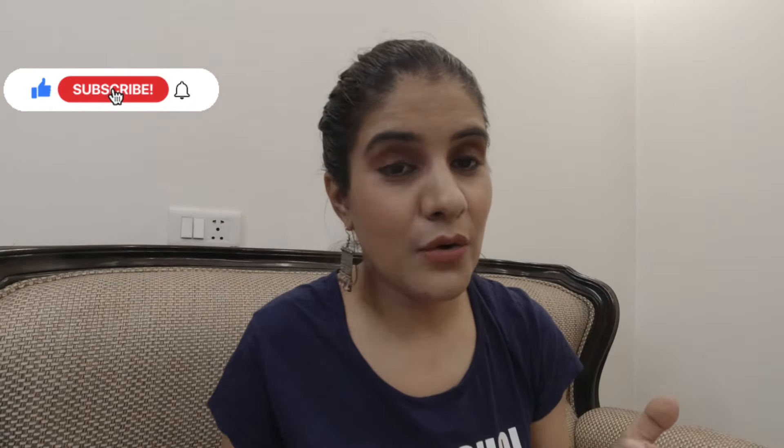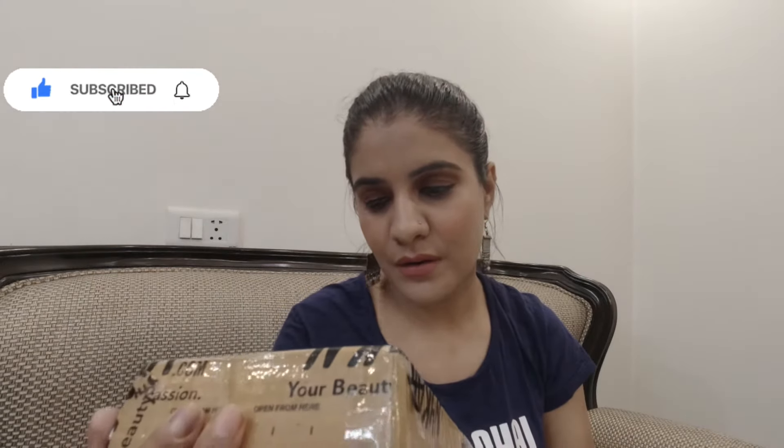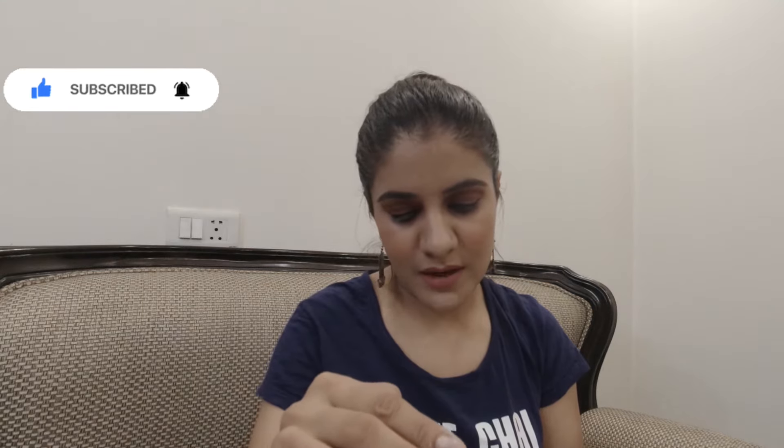Hi guys, welcome back to my channel! This is me, your host and your dose, Ishani Wandlust. Today we will do a new and exciting video — the unboxing of my Nykaa products. I ordered some products from Nykaa. If you are new on my channel, don't forget to like, comment, subscribe, and share this video with your friends and follow me on Instagram as Ishani Wandlust. Let's begin today's vlog!